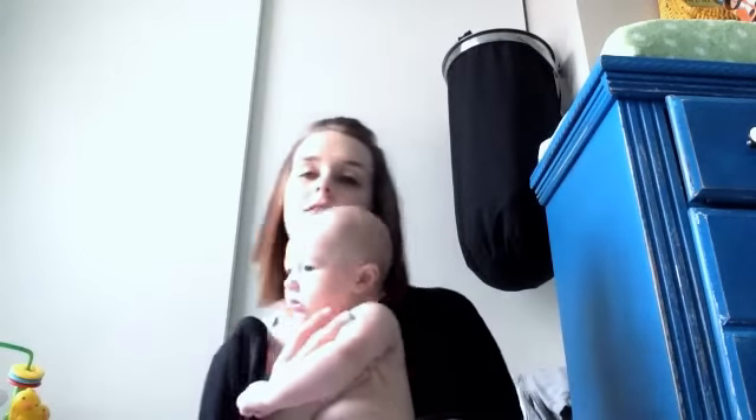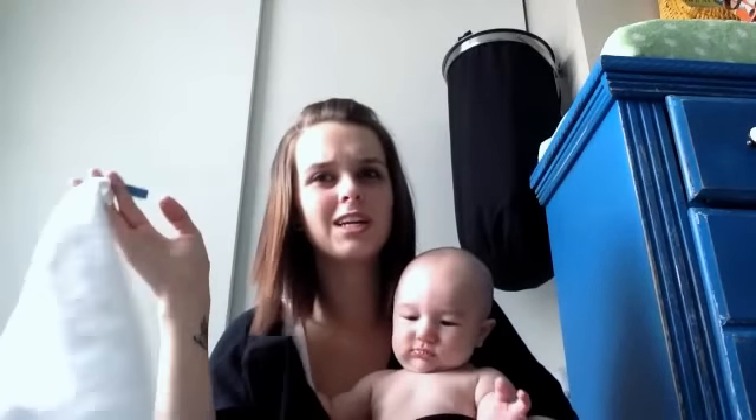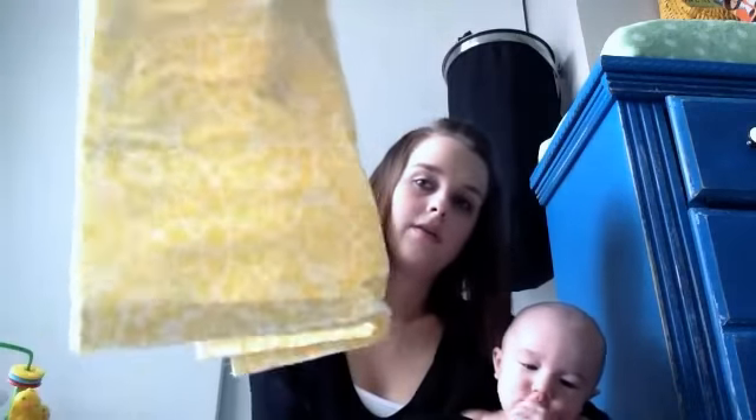Spit-up cloths, which we use a lot because he is constantly spitting up. I bought these at IKEA - they're like washcloths but they have this little hook. They're honestly the best I've found. I think you get a pack of 10 or 12 for $3.99, found in the children's section - they are awesome. His bunny is kind of a secret weapon toy because his ears light up and he absolutely goes nuts over it. If he's crying he'll stop, so I keep this in the diaper bag and don't put it out all the time.